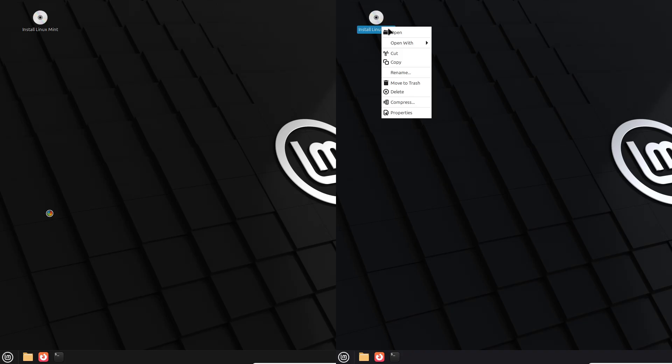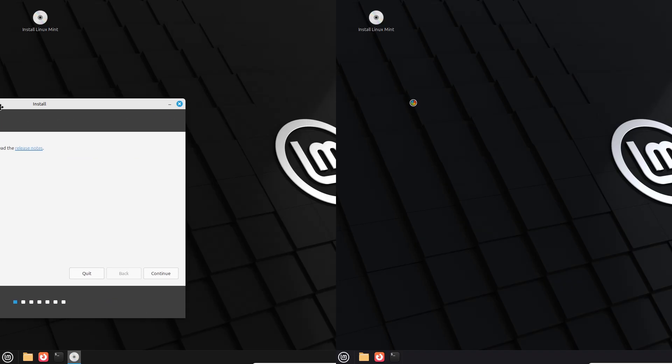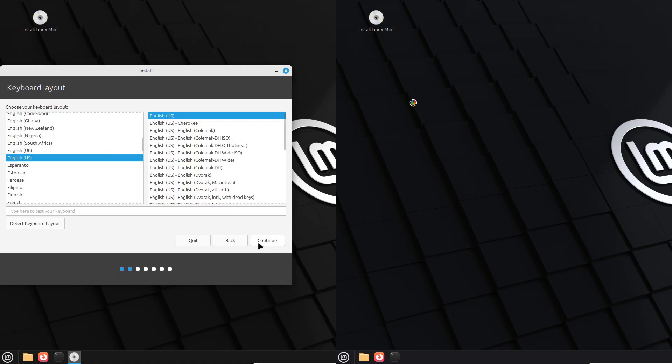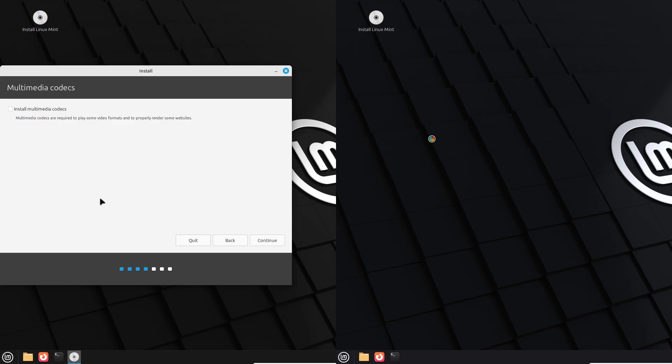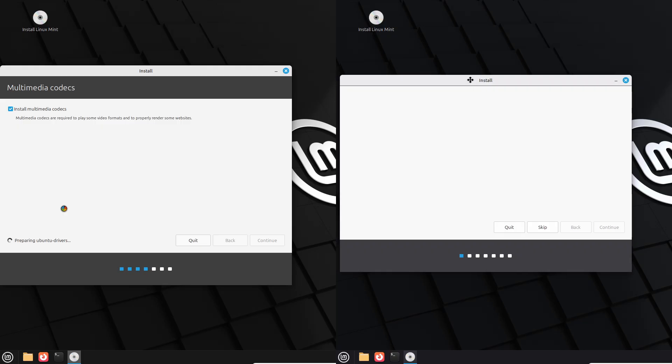Linux Mint is all about stability, user friendliness, and a polished desktop experience based on Ubuntu. Both versions build on the 22 series, which uses Ubuntu 24.04 as its base. But point releases bring bug fixes, software updates, and tweaks to the Cinnamon desktop environment. The question is: do those changes translate to a noticeably better experience?